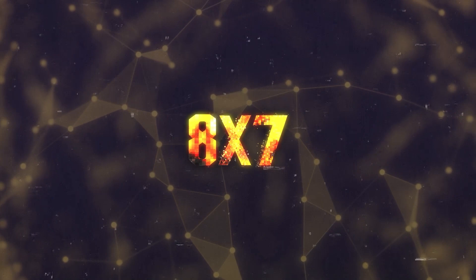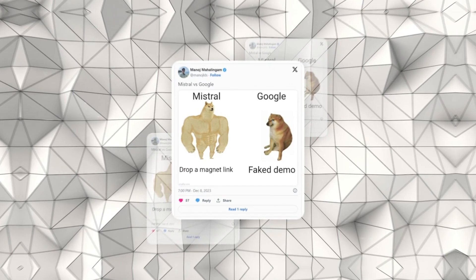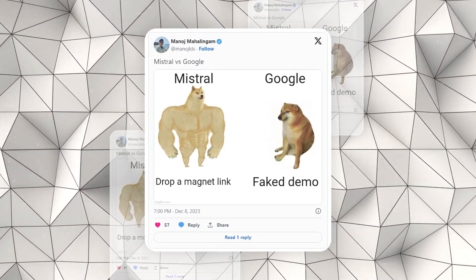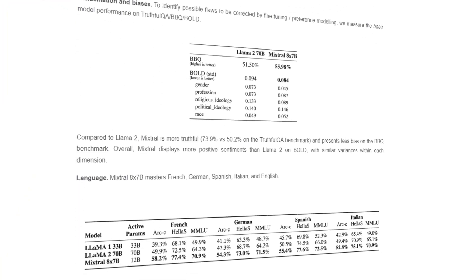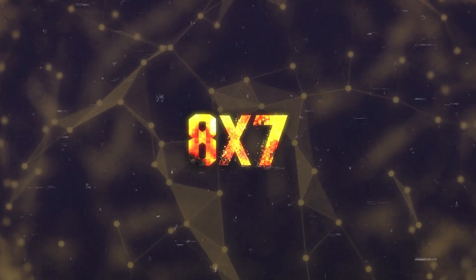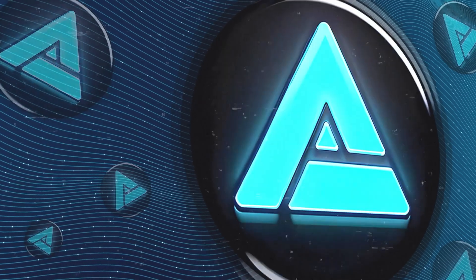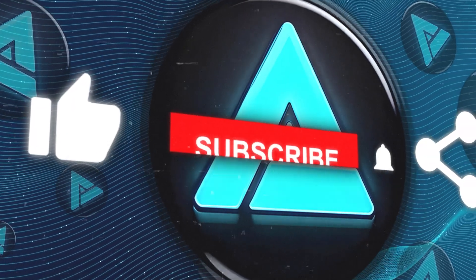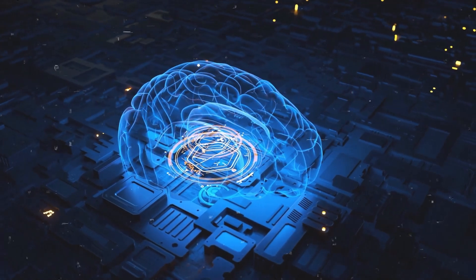In summary, Mixtral 8x7b is a flexible, adaptable model with lots of potential. It's powerful but requires some consideration in terms of memory and consistency. With the right approach, you can leverage its capabilities for a wide range of applications. That wraps up our overview of Mixtral 8x7b32k — thanks for watching, and don't forget to like, comment, and subscribe for more content like this.